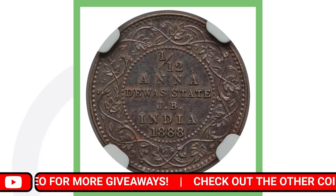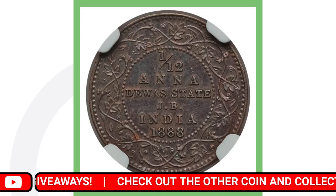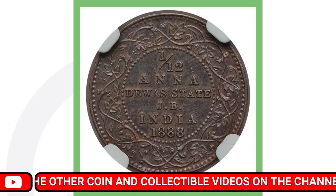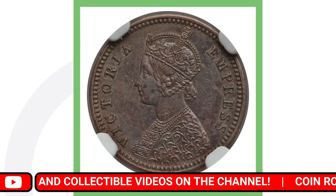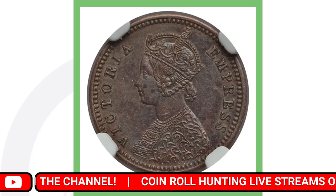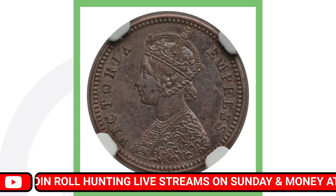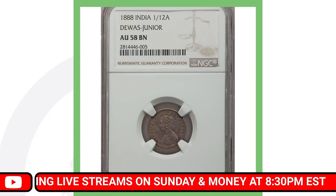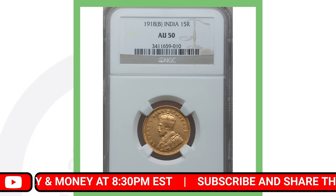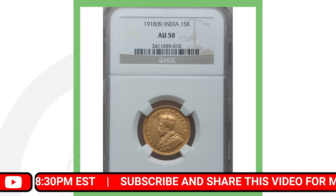Next up is another India coin. On the back it says 112 Anandawa State JB India 1888, and on the front it has Victoria Empress. It's a pretty cool coin, graded at AU58, and it sold for over one thousand three hundred dollars.